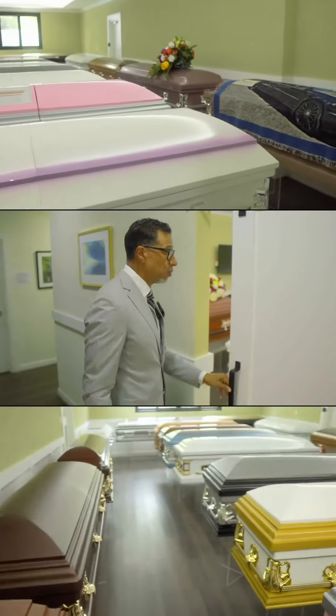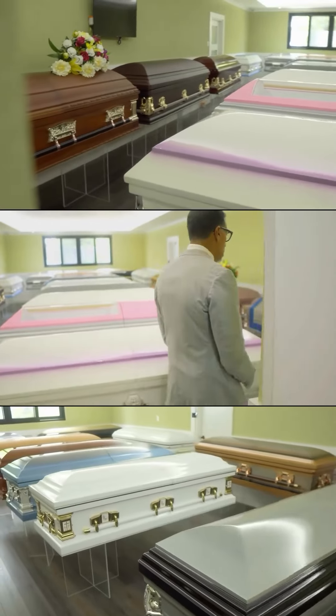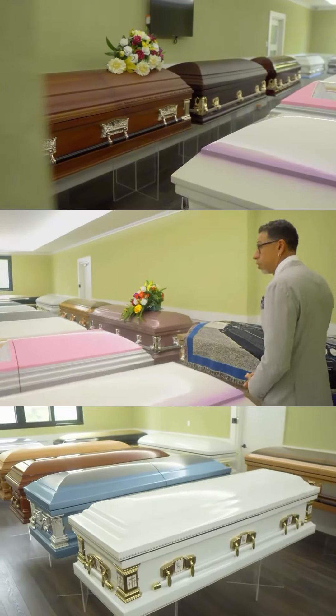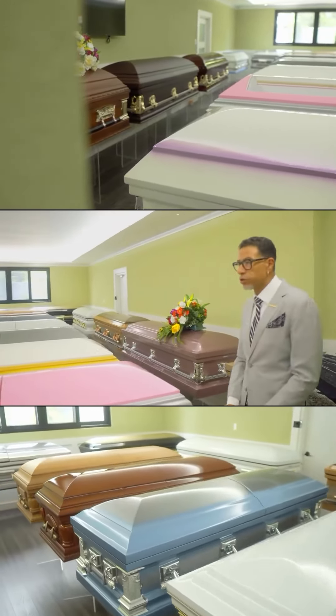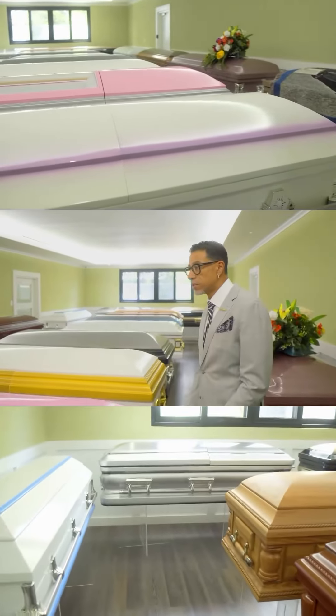Then we enter our main merchandising room. Here we have several products for all budgets and all tastes.